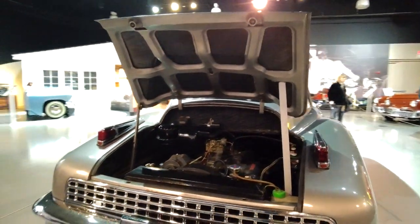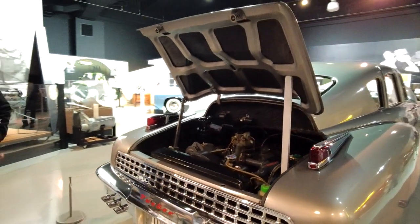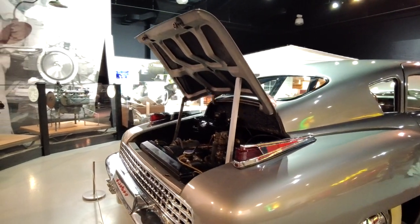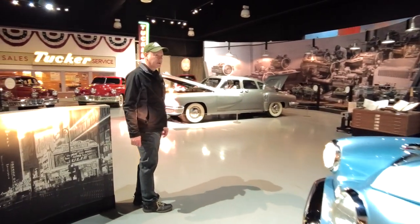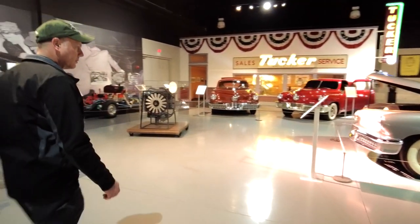It has a rear engine — 589 cubic inches. They were designed to have disc brakes. Some of the first ones did not fully have disc brakes, but after they got the kinks worked out of them, they did. If you think about the era, 1948, and what he was trying to do, it was cool.